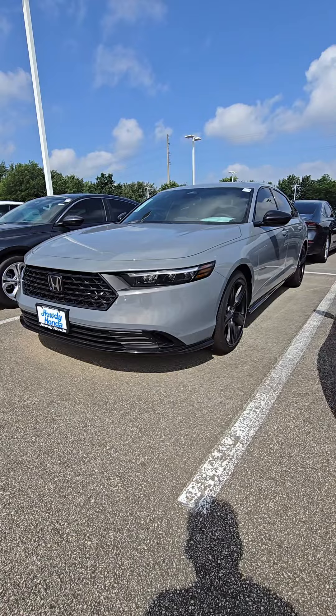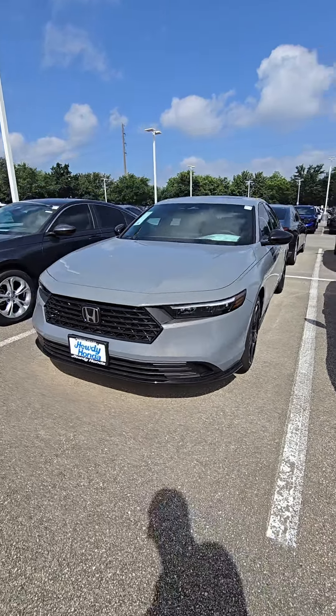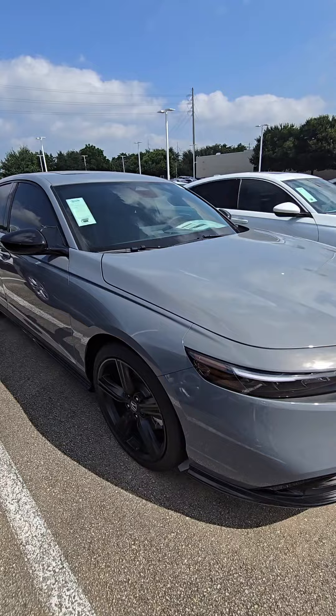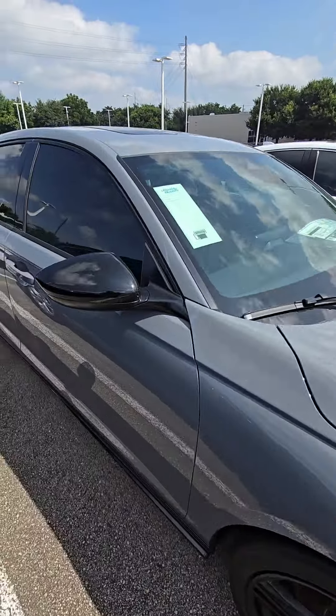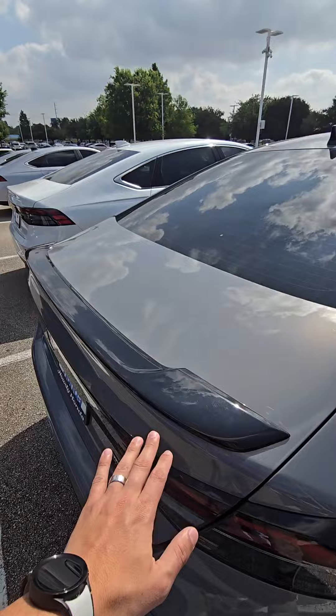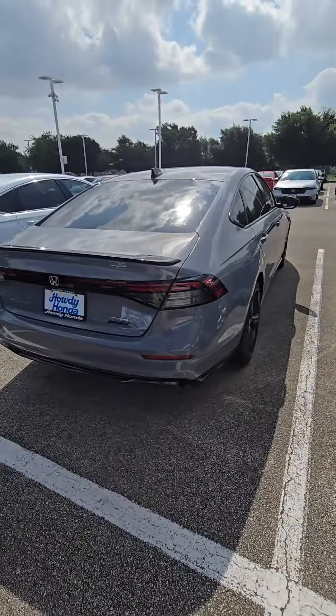Hello, how you doing? This is Javier from Howdy Honda. I just wanted to introduce myself. I know you're looking for a Honda Accord Hybrid Sport L, and I just want to show you one of the ones I have here available in stock. This is the Honda Accord Hybrid Sport L in a beautiful color — urban gray. You got the black wheels, black mirror caps, black spoiler in the back, and all the black accents.